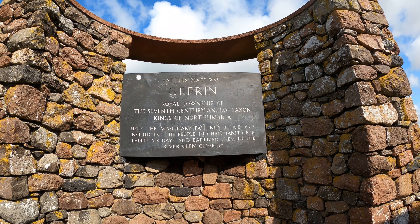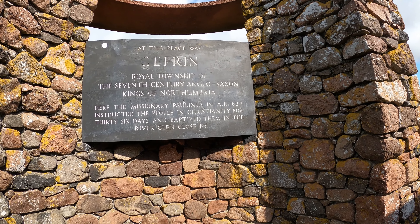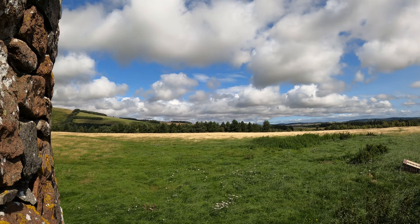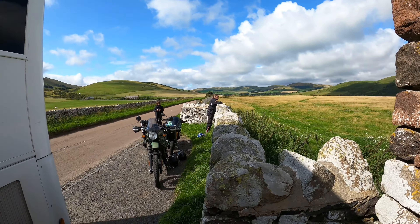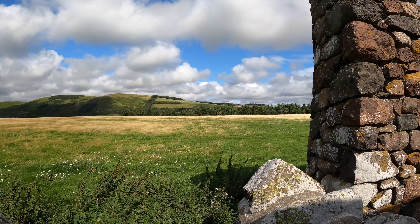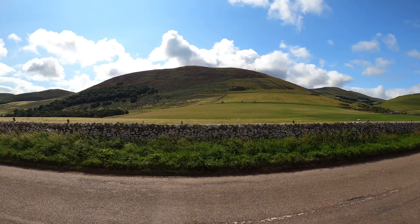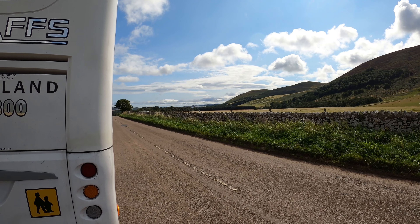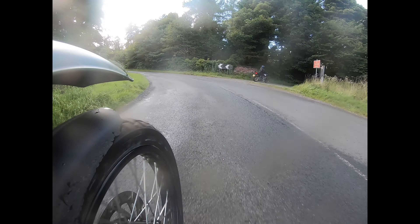Welcome back. This is the last of the RBR points in Englandshire, and this is it — a monument to Yeavering, the royal township, the place of the Anglo-Saxon kings of Northumbria. I have to say it is one heck of a pretty place. There's Helen and the dog taking the airs. This is the place we find ourselves in, which is one of the joys of the Round Britain Rally — you do get to see some stunning places. Now it's time for a brew, so we'll catch you later.